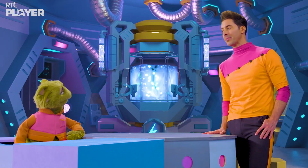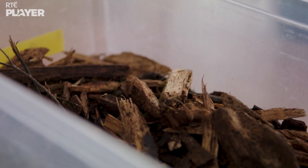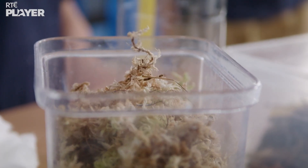To show you how bogs are made, Oliver and Noah need some bark from trees, sand, cotton wool, peat, and sphagnum moss.